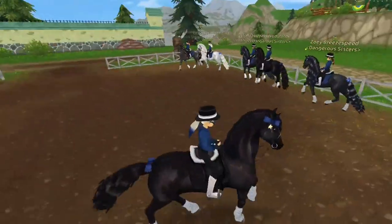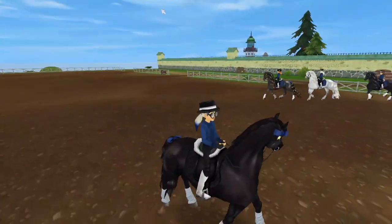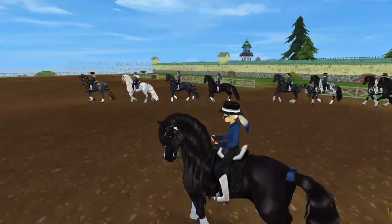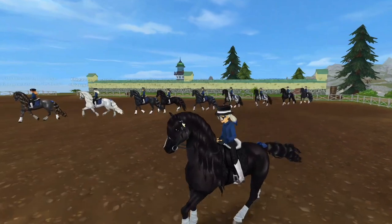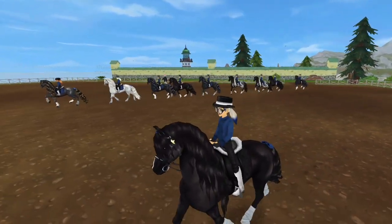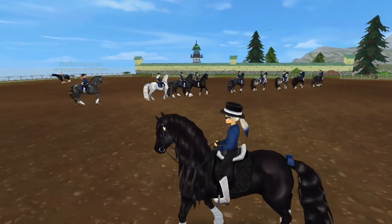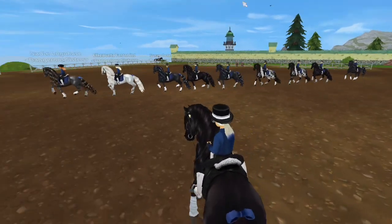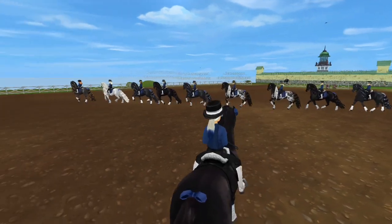You want to have a theme that matches everything. For example, my club Dangerous Sisters uses Friesians as the club horse because our theme is spies, and spies are usually hidden in the shadows, so a dark-coated horse makes sense. The outfit might not match perfectly, but it's unique to us — it's been passed down through all the generations of Dangerous Sisters I've owned in the past.